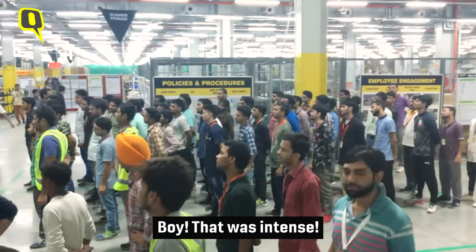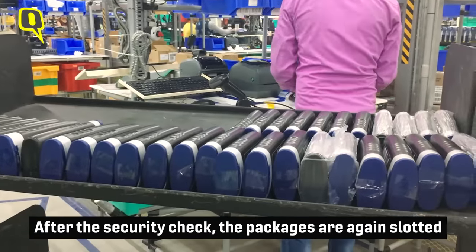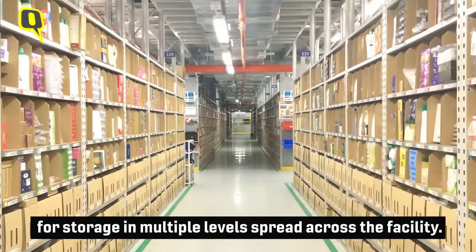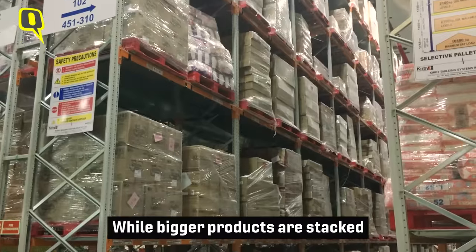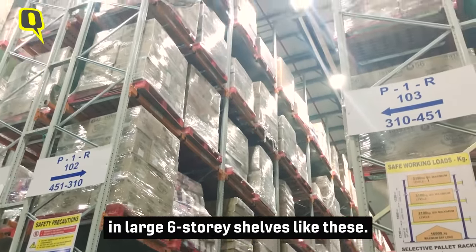That was intense. Back to the process now. After the security check, the packages are again slotted for storage in multiple levels spread across the facility, while bigger products are stacked in large six-storey shelves like these.